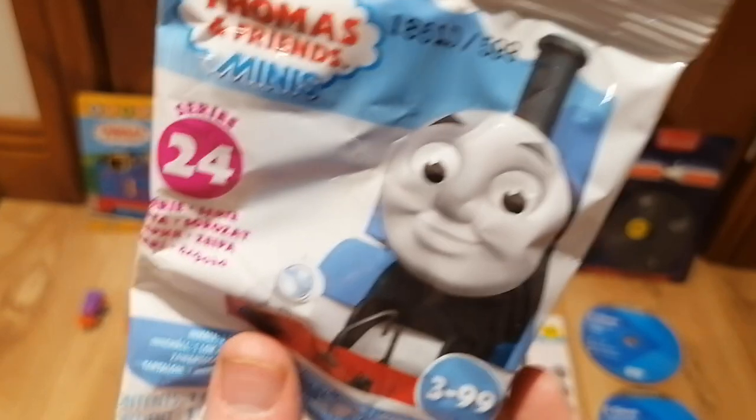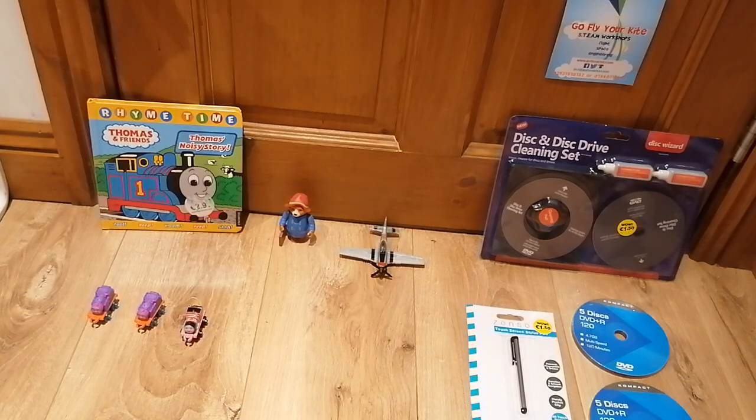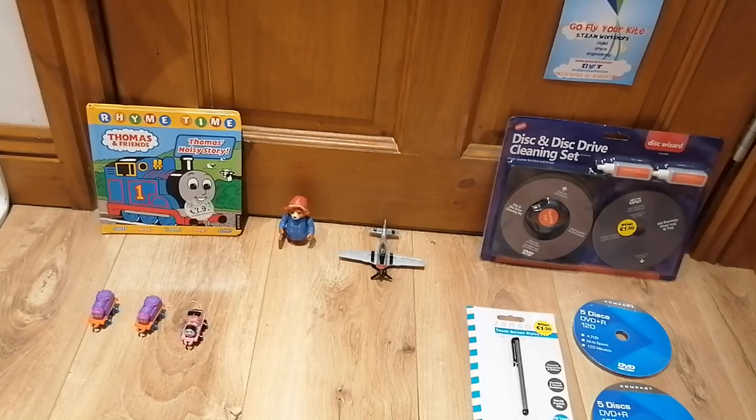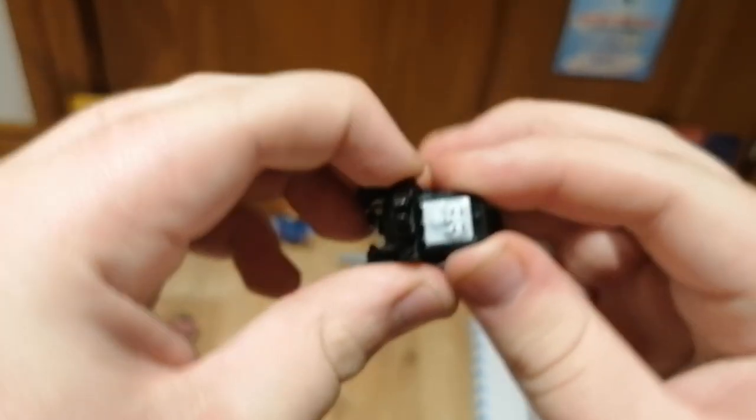That was Tickled Pink James, pretty much the same as the last unboxing video. Here's the last blind bag — I thought I knew what it was, and I did — it's Diesel again, the updated version which I already have right here. I also forgot to mention in the last video that Diesel's face moves side to side, which is a bit unrealistic but cool at the same time.